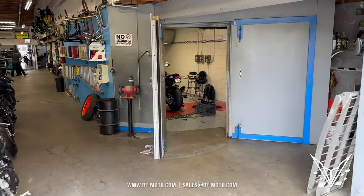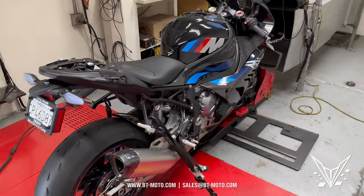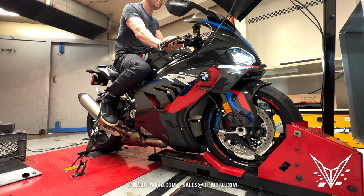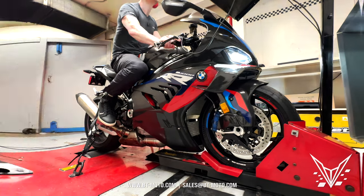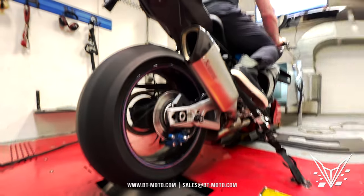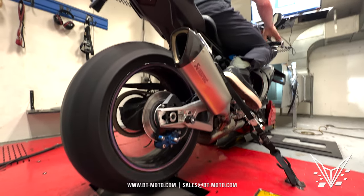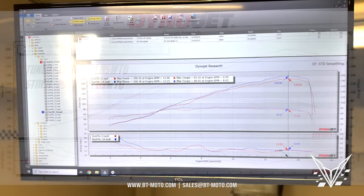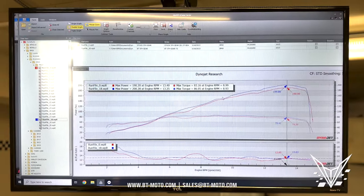I'm here at Lee's in San Diego with the 2023 BMW M1000RR double-R competition, and we're going to be testing stock versus tuned. This is the first dyno I've ever seen in the world on this bike. Let's get our flash and see what kind of gains we get.